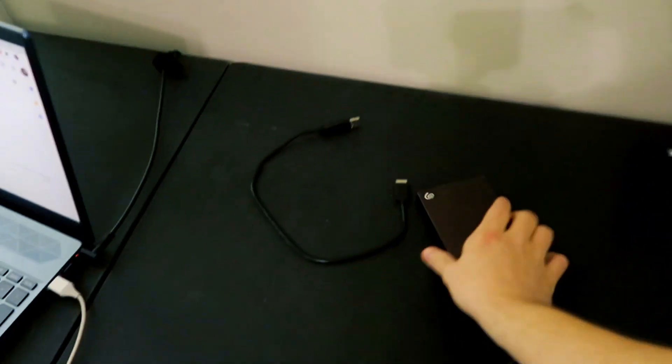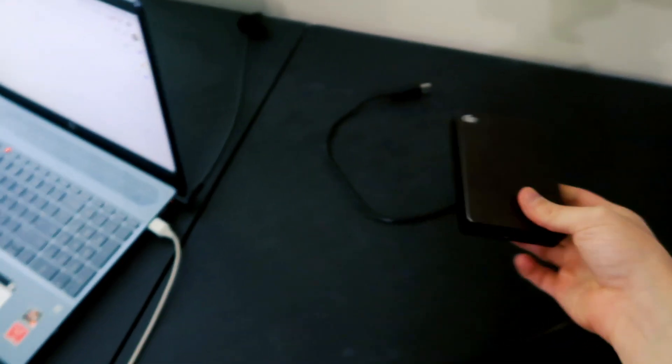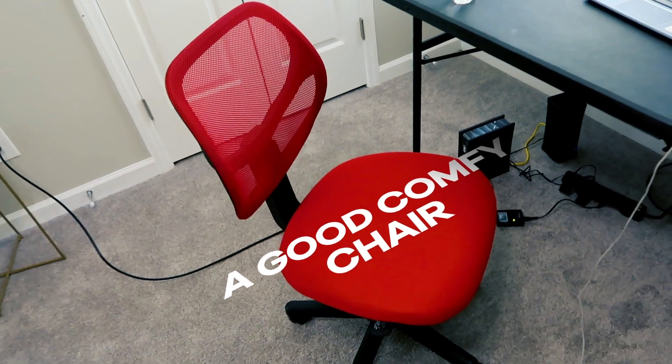I also have an external hard drive, which is very good for backing things up so that when you destroy your laptop you don't lose everything. Don't toss your hard drives like that. A good comfortable chair is key as well.